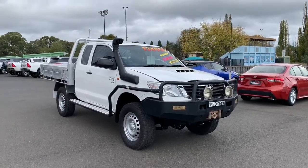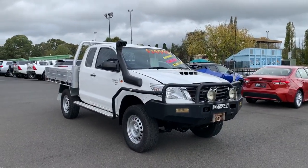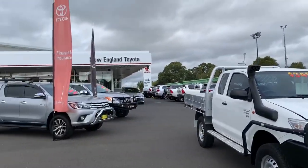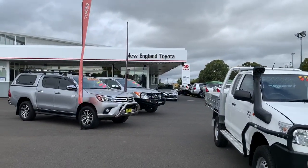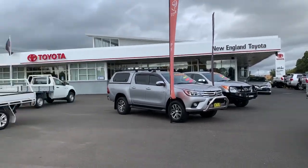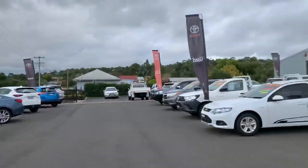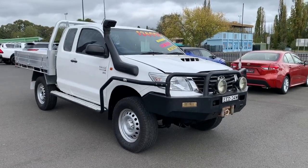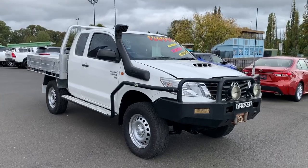Good afternoon, thank you for your inquiry on our 2014 Hilux Extra Cab. Just to tell you a little bit about ourselves, we are New England Toyota up in Armidale, New South Wales. We are a new Toyota dealership with a used car department as well. This vehicle I'll take you around today with a little walk-around video, show you around the vehicle as though you were here.